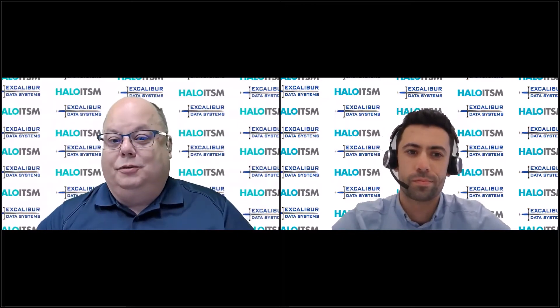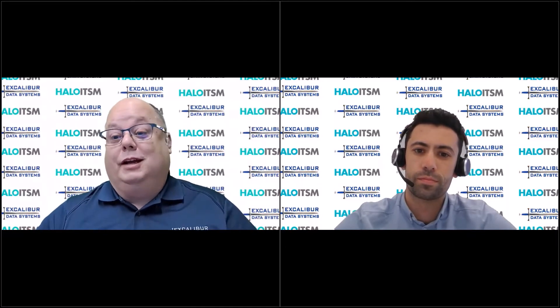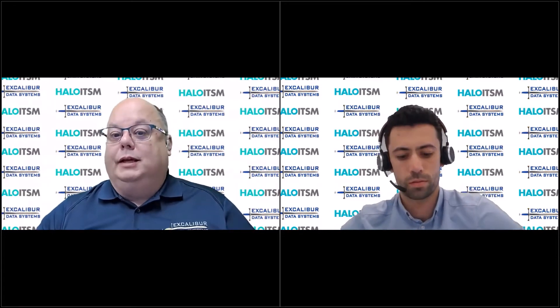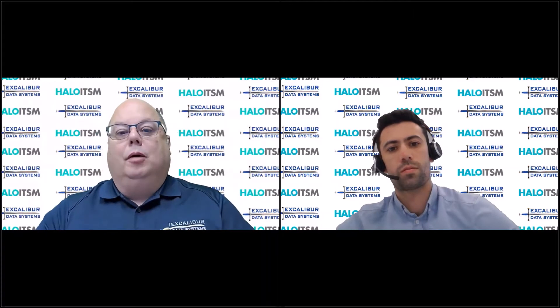We decided we wanted to get together and talk about, keep people updated on some of the new features that have come to Halo. You guys are constantly innovating, constantly adding new features, and for the audience out there, you can go to Halo's website and actually see the roadmap and some of these features. One of the things we wanted to highlight, because it comes up quite a bit, is translations from one language to another. Many of our customers have multilingual needs — the need to communicate with folks in different languages — and that's a new feature that has come to Halo recently.